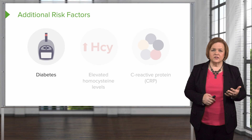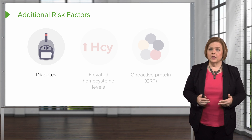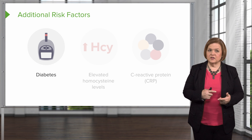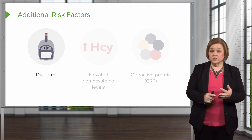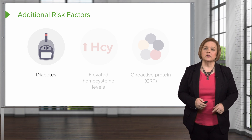Now for some additional risk factors — the last three. Diabetes: anybody with diabetes, type one or two, has a higher level of risk for cardiovascular events and atherosclerosis, so we'll watch them very closely. That's why we want to watch all the other risk factors, including keeping tight blood sugar control. The tighter the control we can keep on a patient's blood sugar through diet, exercise, and medications as appropriate, the lower their risk for atherosclerosis.